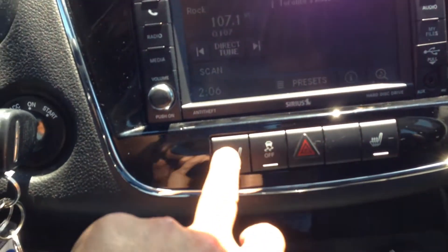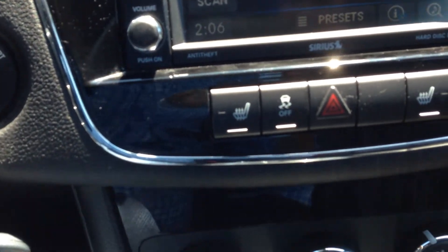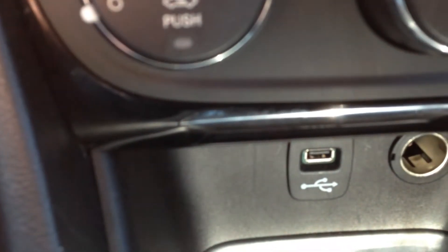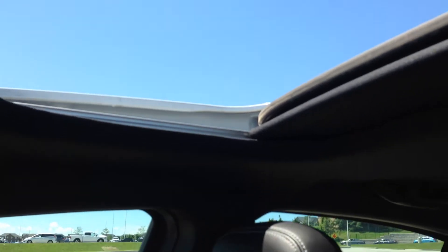Heated seats, both driver and passenger side. You also have electronic stability program on and off. Your rotary dials for your heating, ventilation, and air conditioning. Your USB port down there, so you get two of them, as well as your power outlet. You get a really nice leather interior with this really nice contrast stitching. And on a warm sunny day like today, you can do some open air driving because it does have a sunroof.